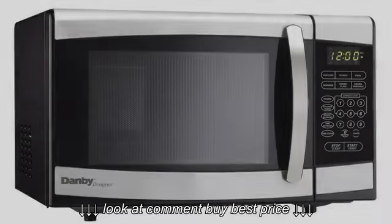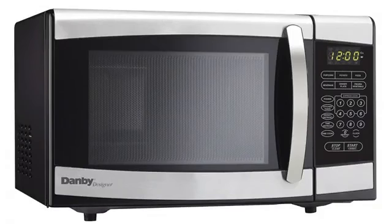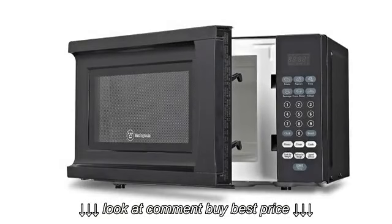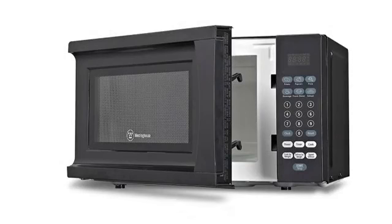Anyway, it arrived in about a week in perfect condition, and far exceeded my expectations. It looks just like the pic and even displays the time and has a timer. It cooks very well also.